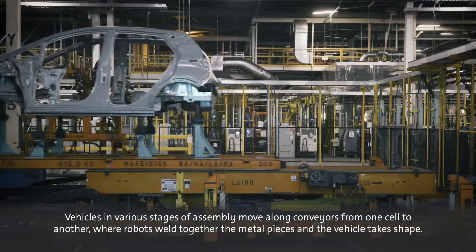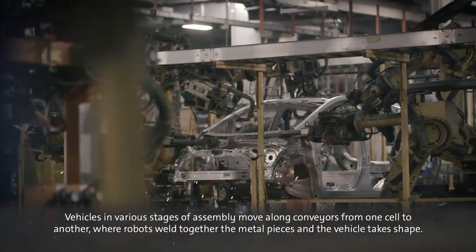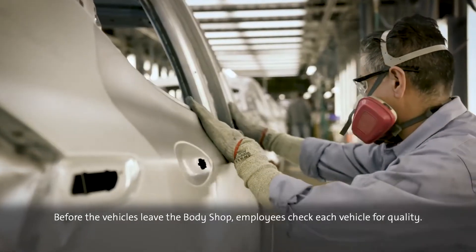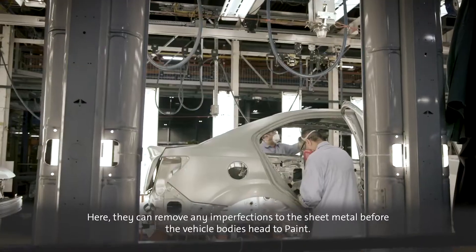Vehicles in various stages of assembly move along conveyors from one cell to another, where robots weld together the metal pieces and the vehicle takes shape. Before the vehicles leave the body shop, employees check each vehicle for quality and can remove any imperfections to the sheet metal before the vehicle bodies head to paint.